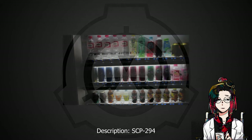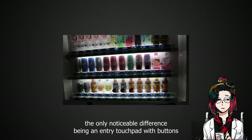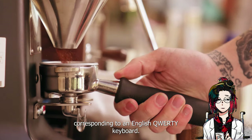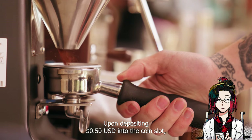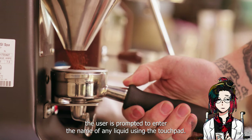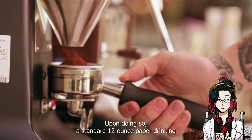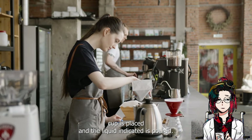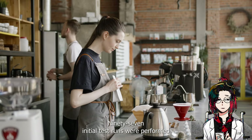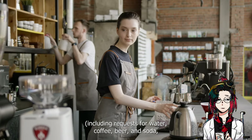Description: SCP-294 appears to be a standard coffee vending machine, the only noticeable difference being an entry touchpad with buttons corresponding to an English QWERTY keyboard. Upon depositing 50 cents USD into the coin slot, the user is prompted to enter the name of any liquid using the touchpad. Upon doing so, a standard 12-ounce paper drinking cup is placed and the liquid indicated is poured. 97 initial test runs were performed, including requests for water, coffee, beer, and soda.